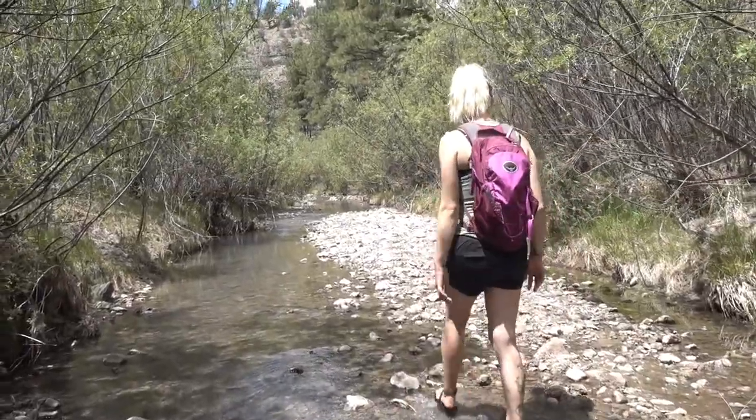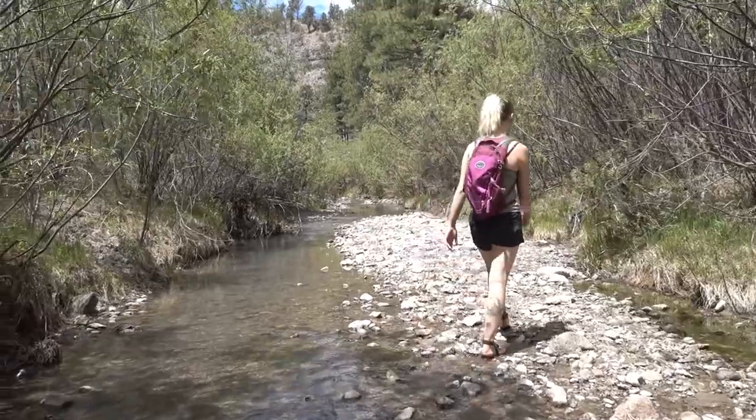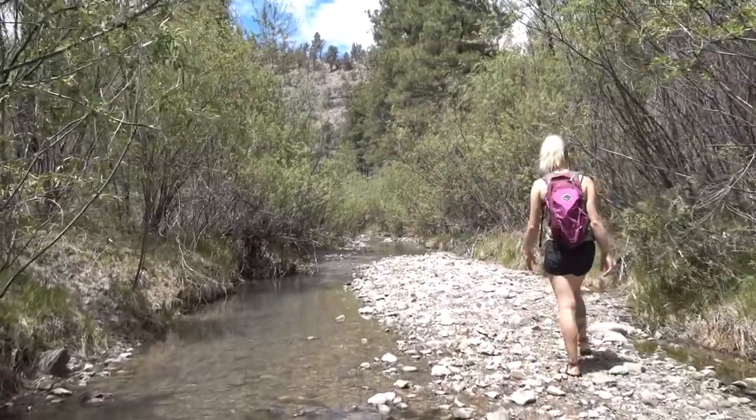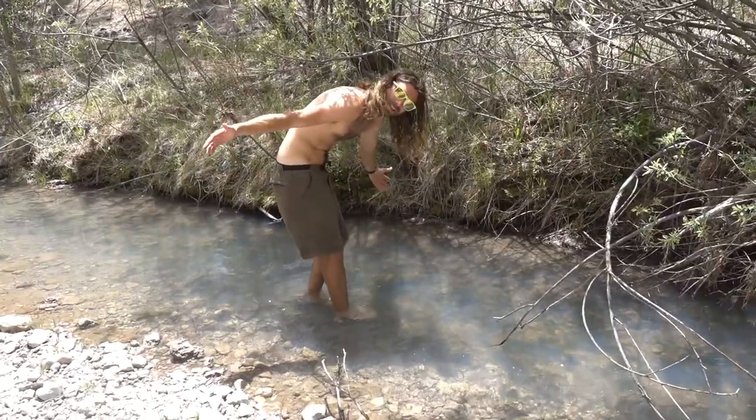We're back to the creek and we're on an adventure to try to find the deepest spot so that we can lay down in the water, because we're just so freaking hot. There are so many tadpoles in here.